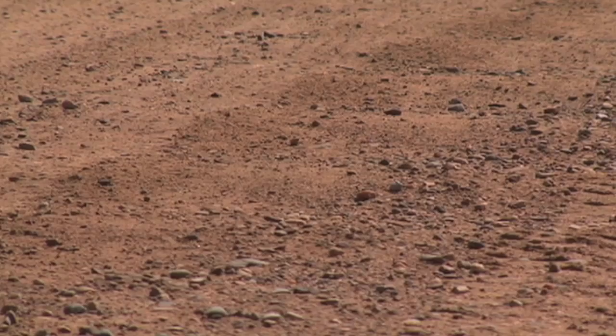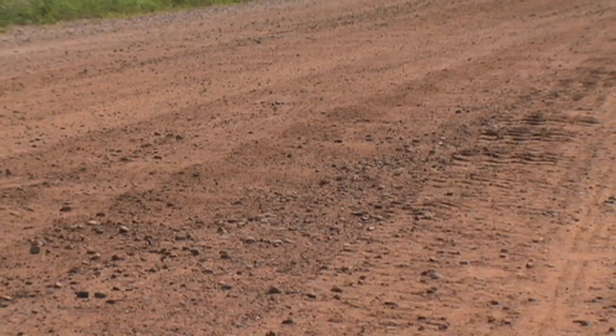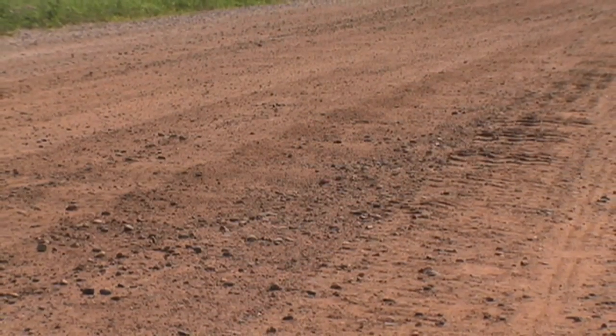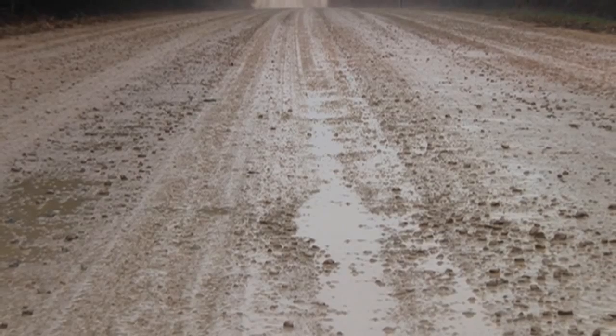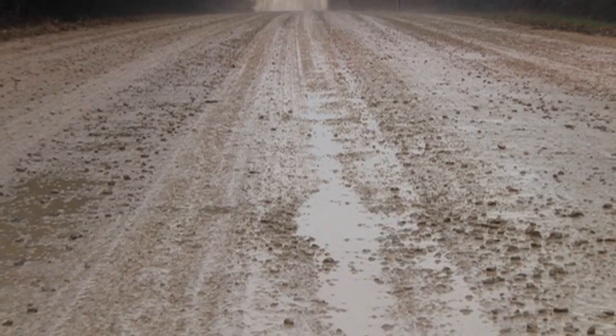Without enough binder, the road will washboard easily and leave a lot of loose aggregate on the road surface. In addition, slow rains will soak through the gravel, saturate the road subgrade, and make the road soft. But too much binder makes the road surface sloppy and slippery when it rains.